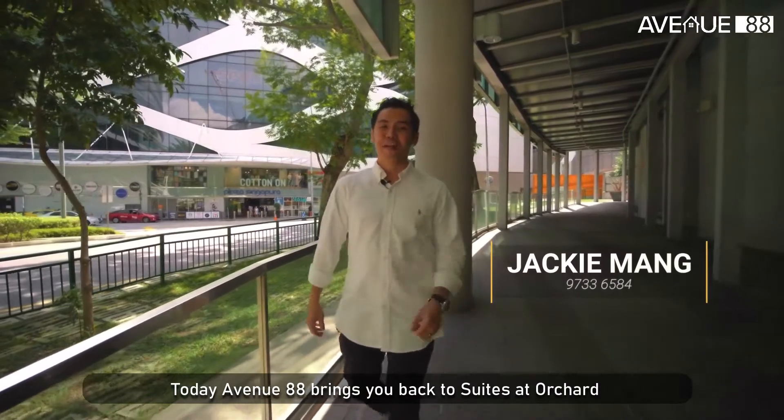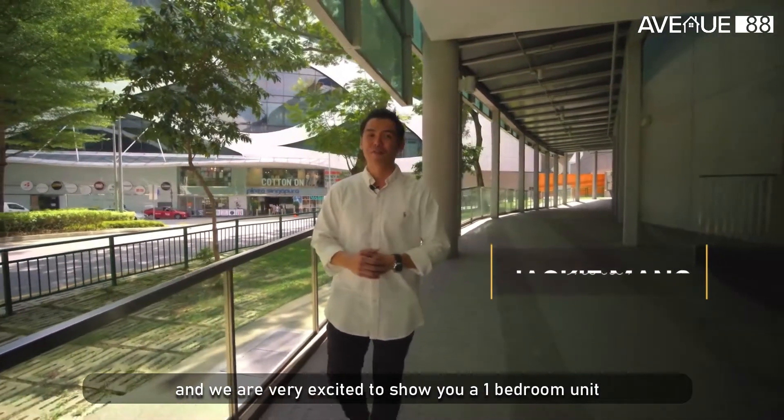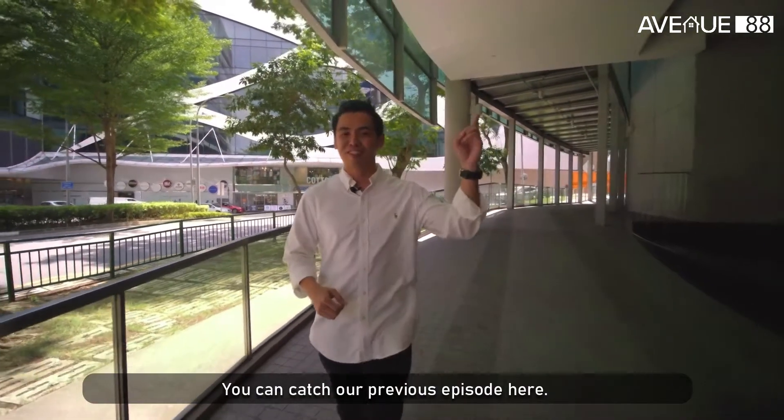Hi, I'm Jackie Mung. Today, Anfini18 brings you back at Swiss & Orchard, and we are very excited to show you a one-bedroom unit, which is ideal for both investment and own-stay. And you can watch our previous episode here.